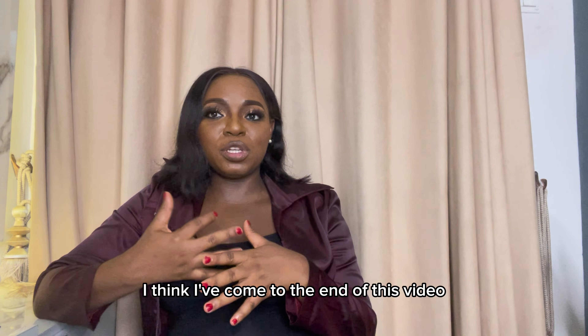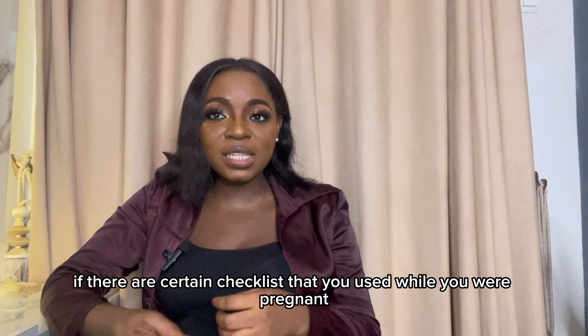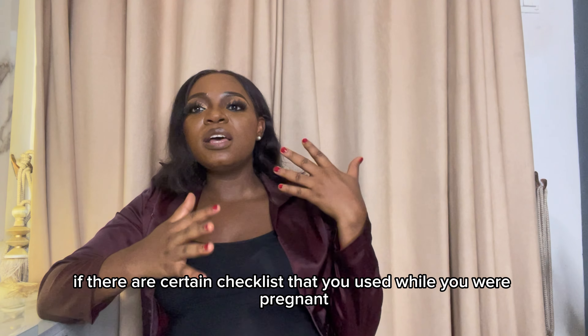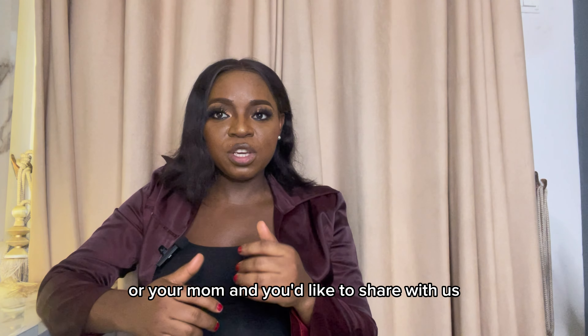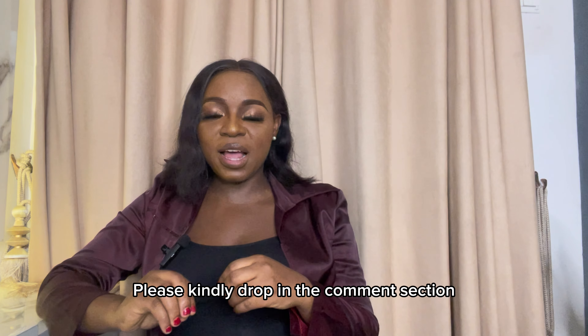I think I've come to the end of this video. If there are certain checklists you used while you were pregnant, or you're a pregnant mom or a mom who'd like to share, please kindly drop your suggestions in the comment section.